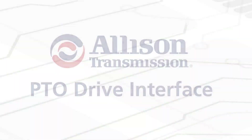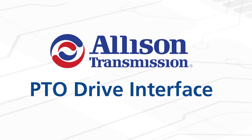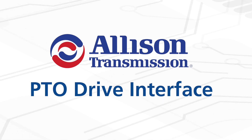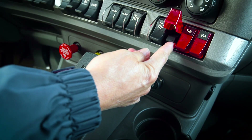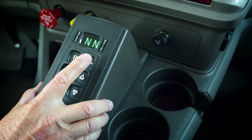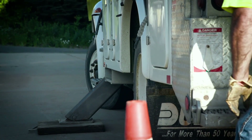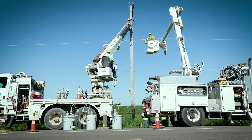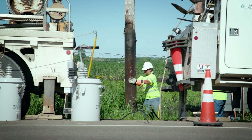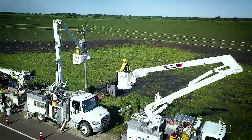Next, the PTO Drive Interface, also known as PTO Request I-O function, integrates the power takeoff operation with the transmission system for precise control and transmission protection. The driver can request PTO operation either by flipping a switch on the dash or by pressing the mode button, depending on the transmission's calibration. The TCM sees the signal, then looks to make sure that transmission output speed, engine speed, and throttle position conditions are met. When all the appropriate conditions are met, the TCM sends a signal to enable the PTO.